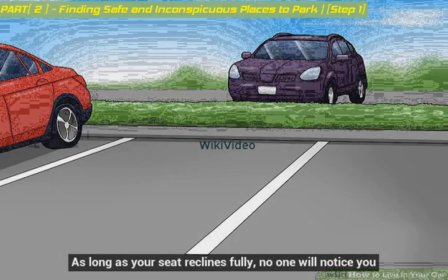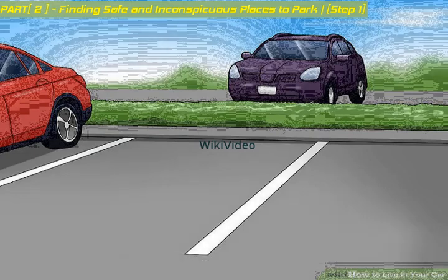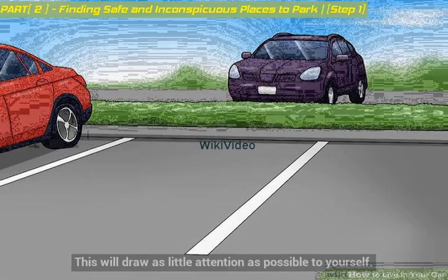As long as your seat reclines fully, no one will notice you. However, you'll need to keep moving on. Once you find a spot, try to arrive late at night and leave before 7 a.m. — this will draw as little attention as possible to yourself.